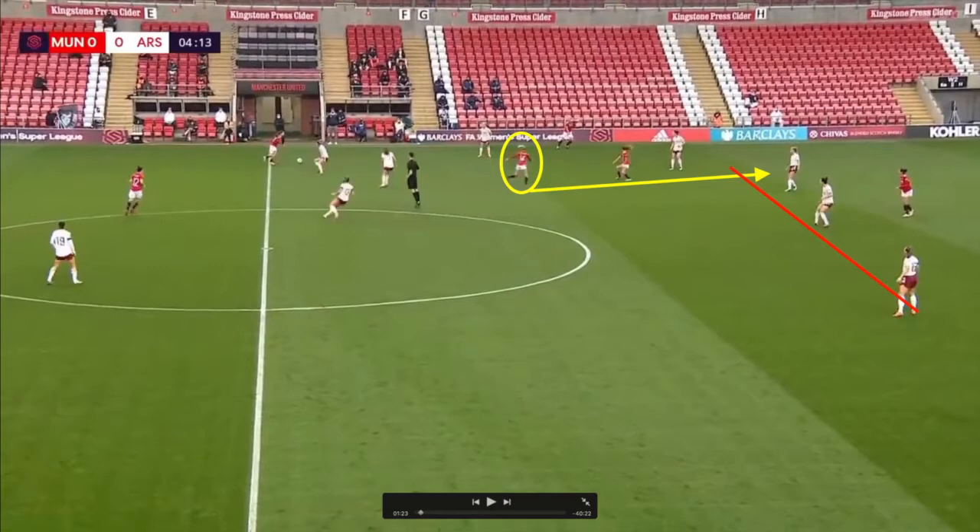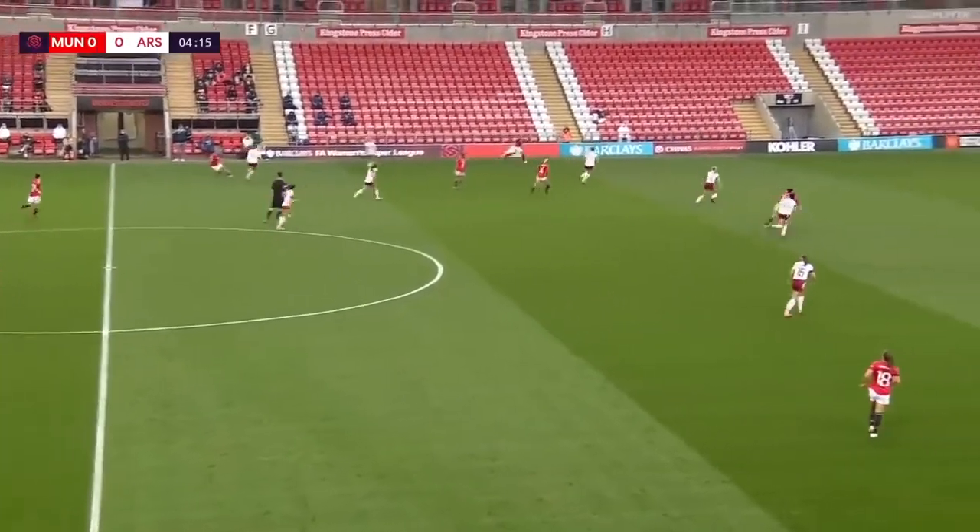Here you can see Grunin typifying the number eight role. She's going to make a run past Ella Toon and offer herself with depth, penetrating the Arsenal defence. This typifies the number eight — they're going to arrive late in the box, they've got to get forwards and backwards, and it's a really physical role.